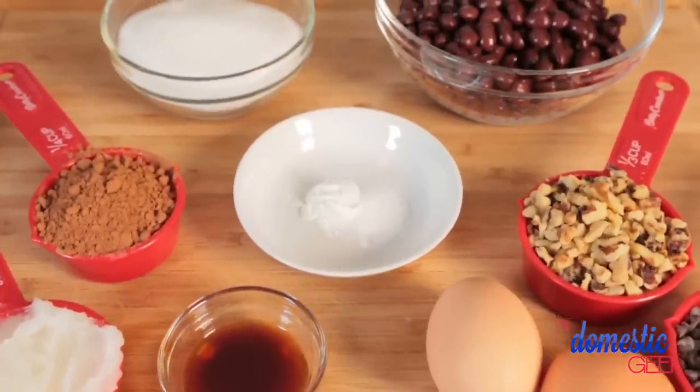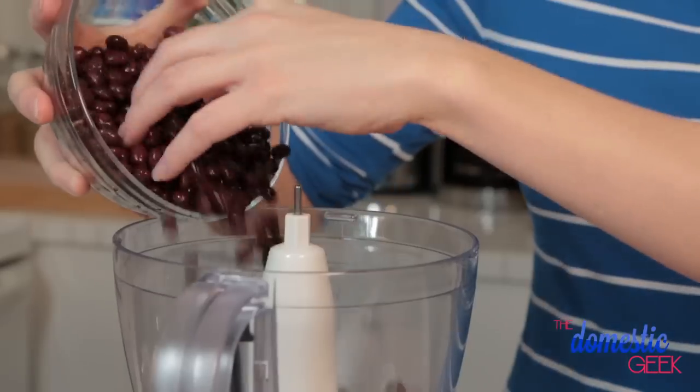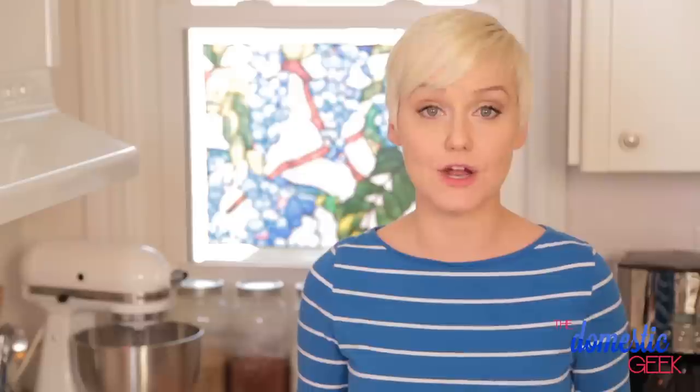Now let's get started with our incredible brownie in a jar. What I love about this brownie is that it is entirely gluten-free and made with a surprising secret ingredient: black beans. All I've done is taken a can of black beans, rinsed and drained them, and I'm going to put them into my food processor. You definitely want to use a food processor or a blender for this recipe, otherwise you're not going to get a nice smooth texture.